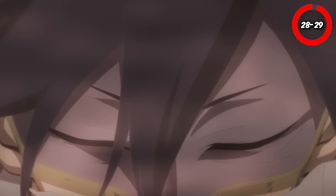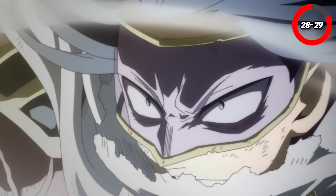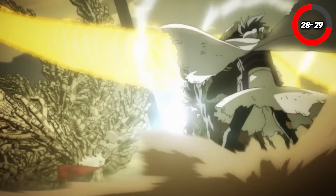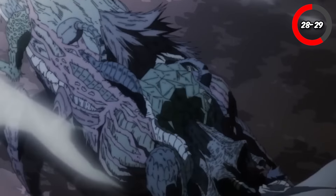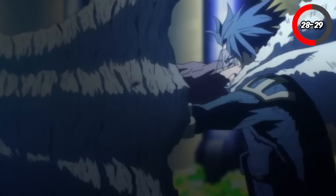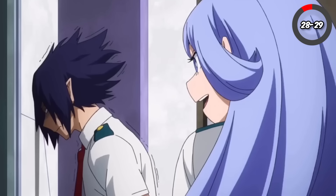Tamaki Amajiki and Nejire Hado, two of Yuei's Big Three, combine their powers to create a devastating ultimate move named Plasma Cannon. Amajiki uses his manifest quirk to transform parts of his body into powerful, armored appendages from the food he's consumed, while Nejire uses her wave motion quirk to generate spiraling energy blasts. Together, they create a fusion of raw physical strength and high-energy waves that coalesce into a massive cannon of destructive force, highlighting the unmatched synergy between these two.